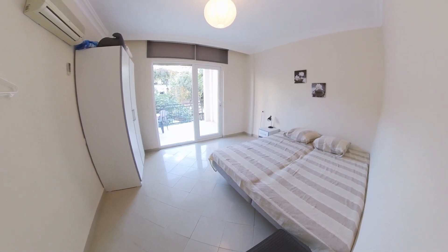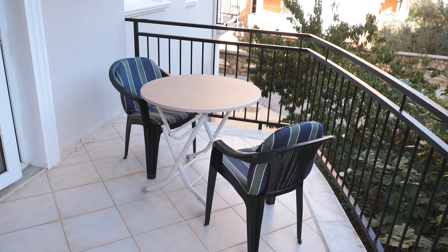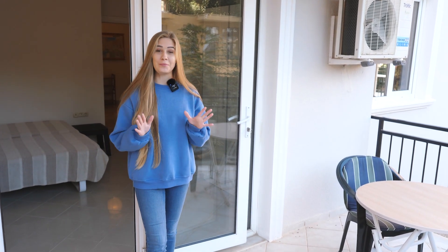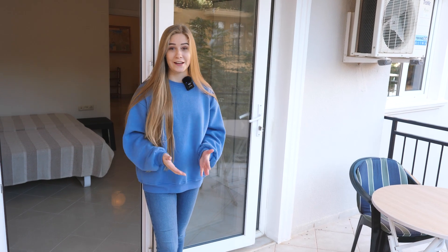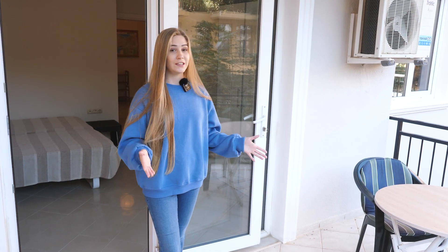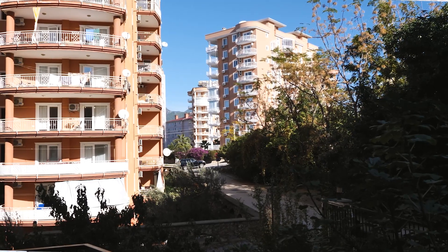In the second bedroom we have a big bed, a cupboard, and enough space to add whatever else you might need — perhaps a little home office or a work table. This bedroom also has its own balcony. It's smaller than the first one, but still larger than the balconies you'd typically get in modern buildings. It features a table and two chairs, surrounded by nice views of the city's greenery.